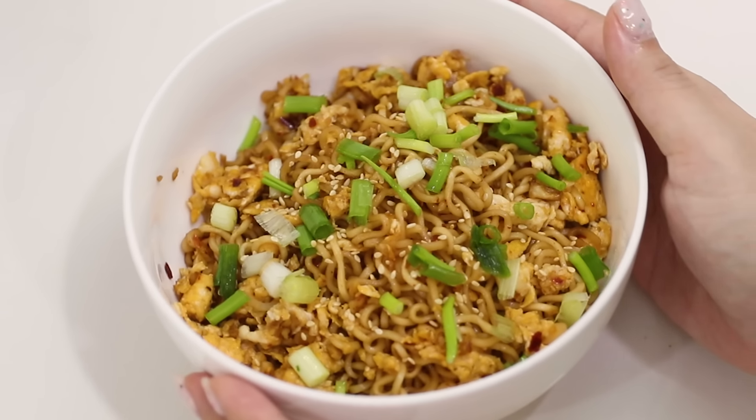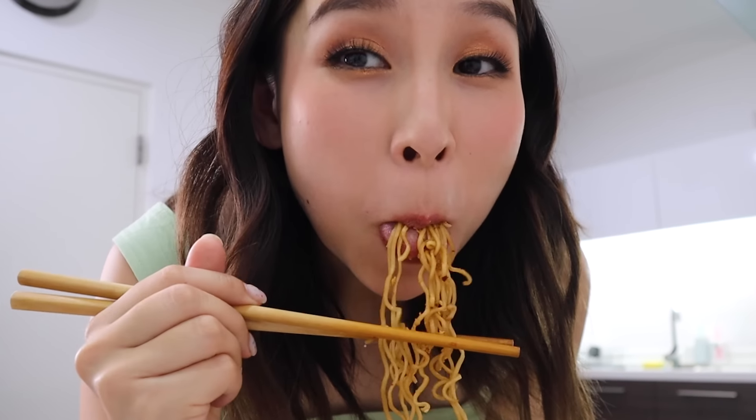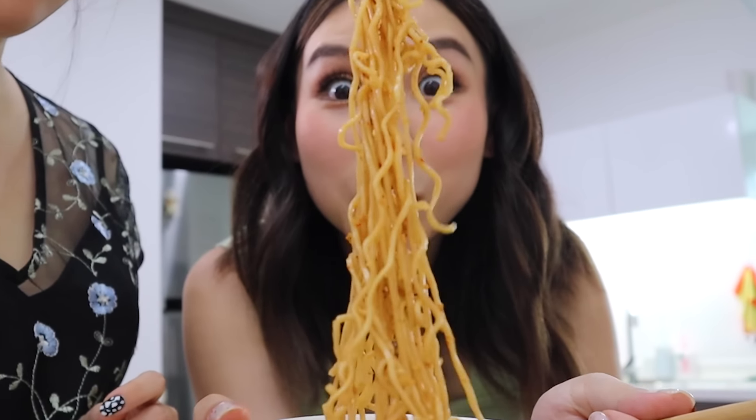Moment of truth — taste test! It smells good. It tastes like Mi Goreng, a spicy one — a really spicy one. I shouldn't have added that many chili flakes, but it's good, it's delicious. That chili — remind me to lay off those chili flakes. It's good though. It's freaking Mi Goreng, guys! You know how Mi Goreng has that sweet dark soy sauce? I think that's what the brown sugar and soy sauce combine to make. Pretty good.